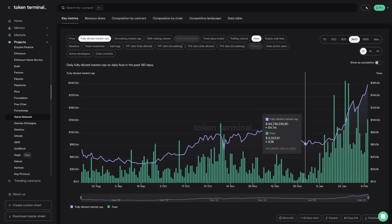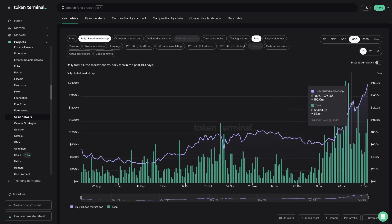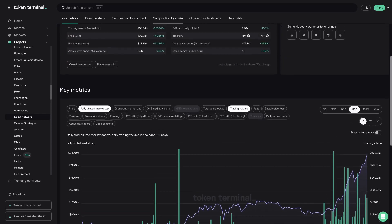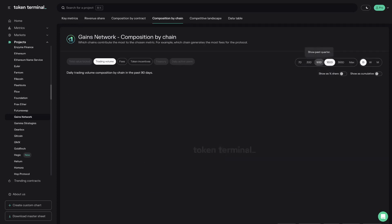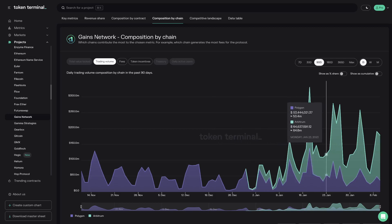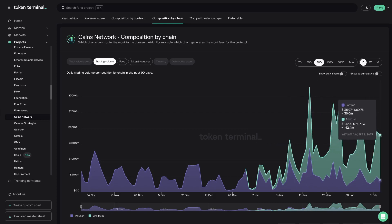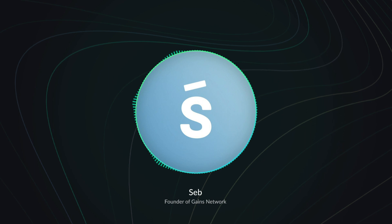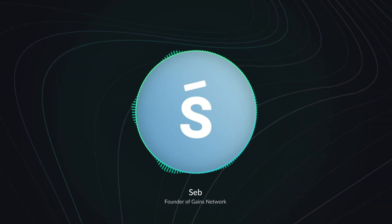If we pull up your key metrics chart on Token Terminal, we'll see that you've had really positive momentum that started around New Year's. What have been the main drivers behind this increase in traction? The main catalyst for that growth has been Arbitrum. We deployed there exactly on the new year. The first week was a bit slow, but then it exploded really fast and TVL has been growing a lot. We've done all-time highs in daily volume and weekly volume. January has been our biggest month in fees so far.